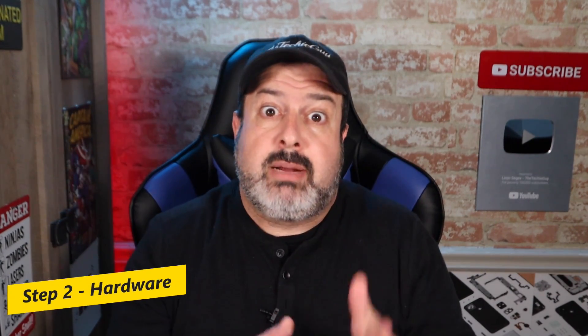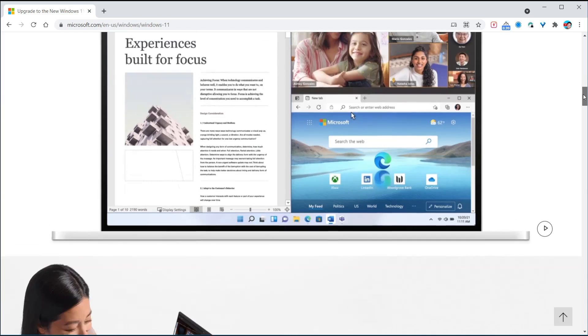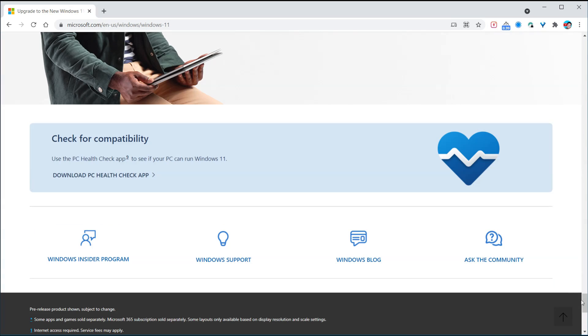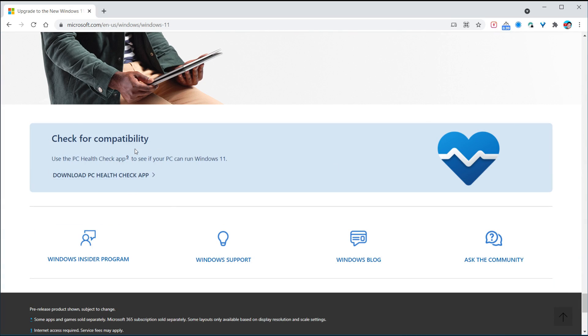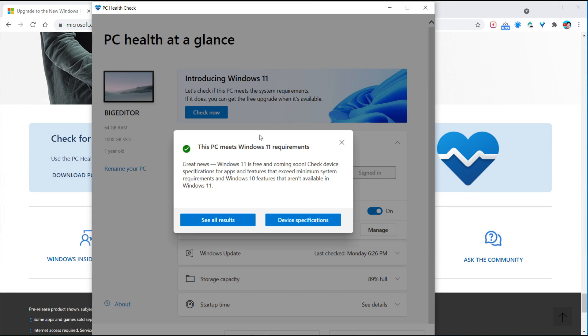Step number two is compatible hardware. A lot has been said about the hardware required for Windows 11. We have a new PC Health Check app — this is the first point you must go to in order to make sure your hardware can indeed support Windows 11. If you've tried the previous Windows PC checker, please go and do that again with the new version. The link is in the description below. Just run the health check and see what it tells you.